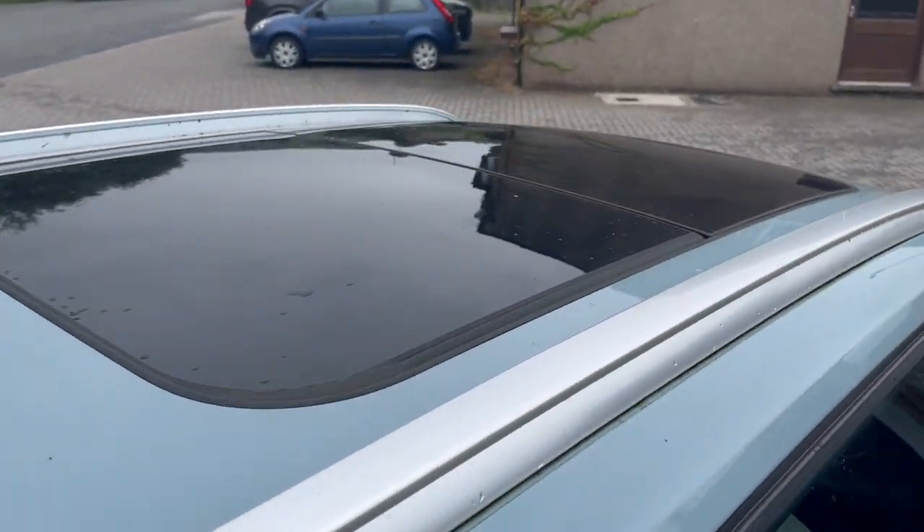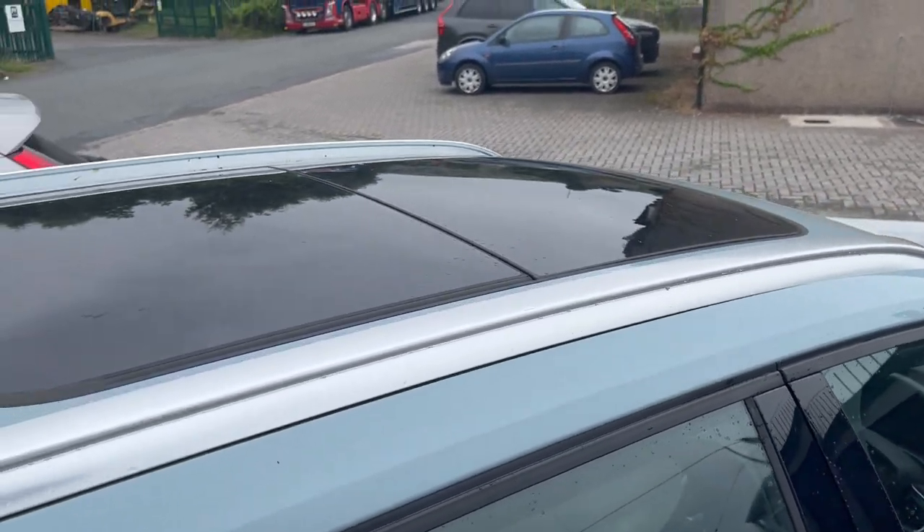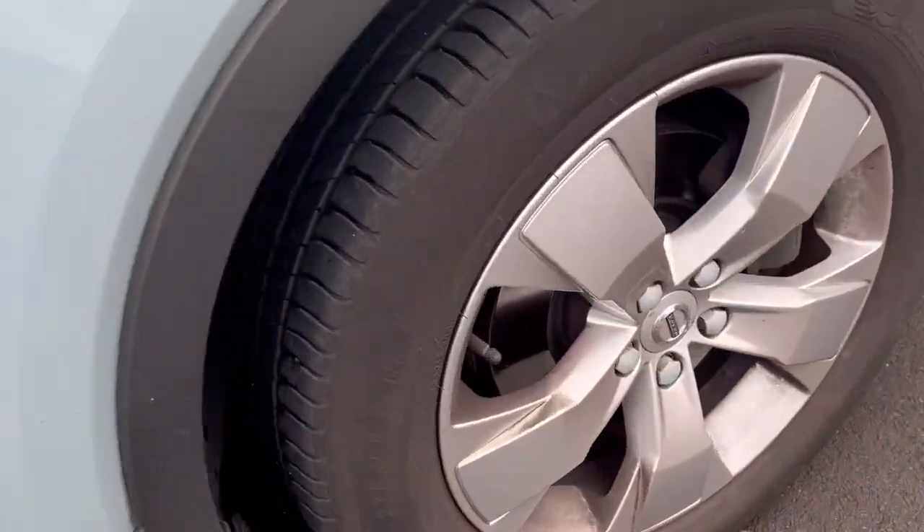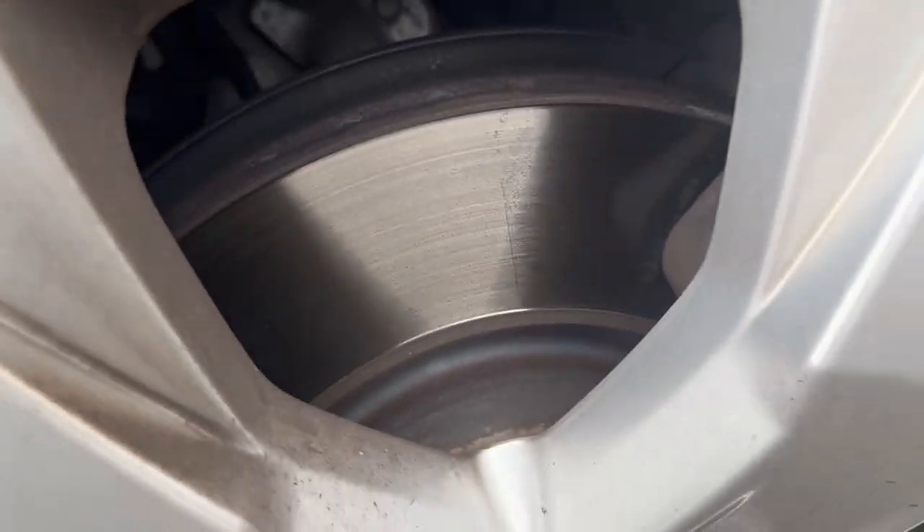You can see the panoramic glass sunroof giving a darker look to the roof, which is great. The discs and everything on the car look in really great condition — some of them can obviously go a bit rusty over time, but they look absolutely spot on.